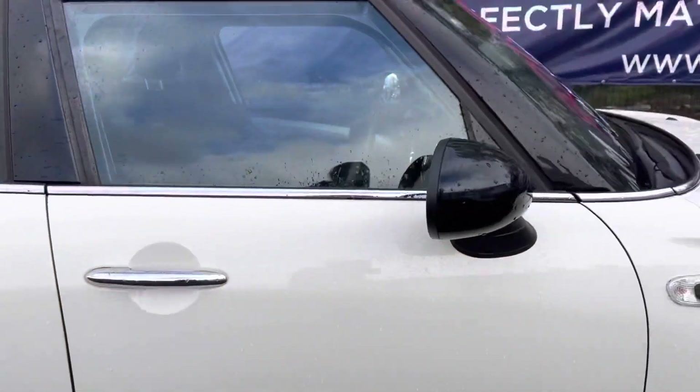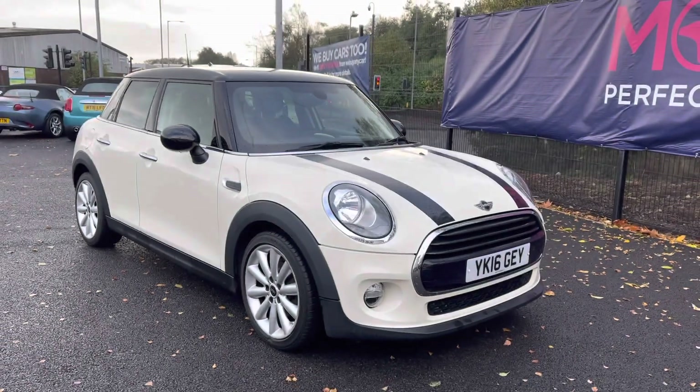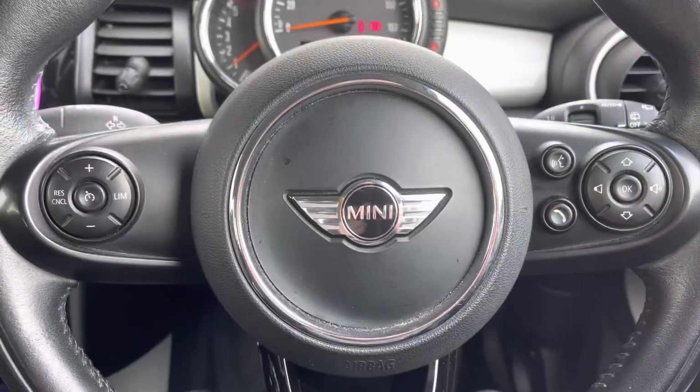So that does conclude our full 360 walk around of this edition. I'll now be jumping into the front and showing you all the top technology features that do come included with this edition.